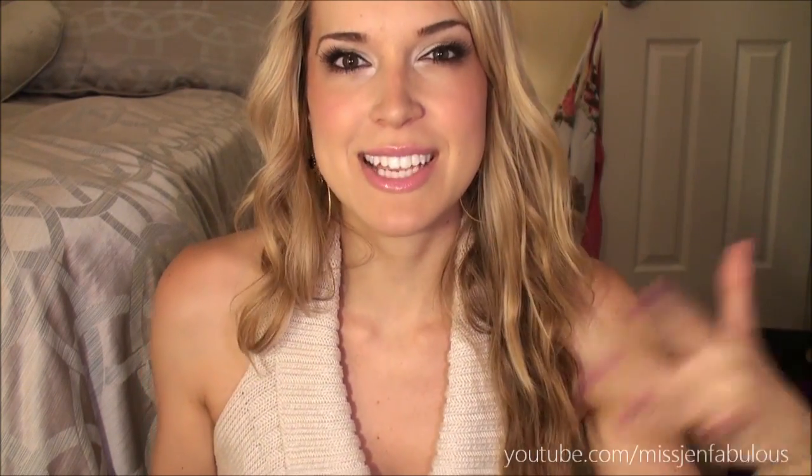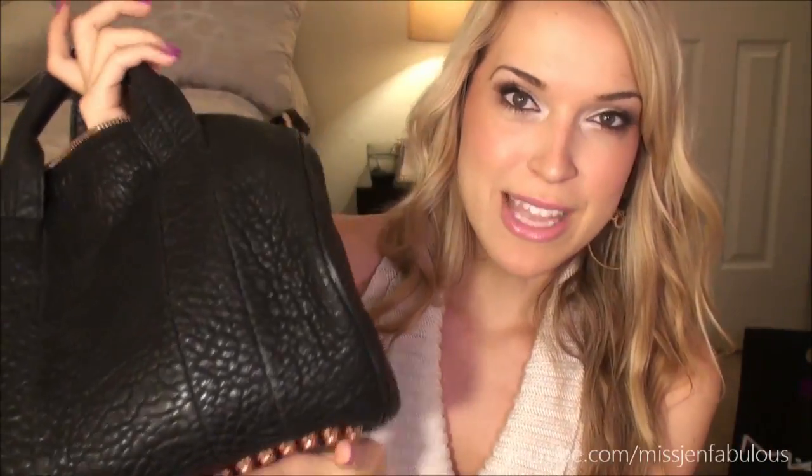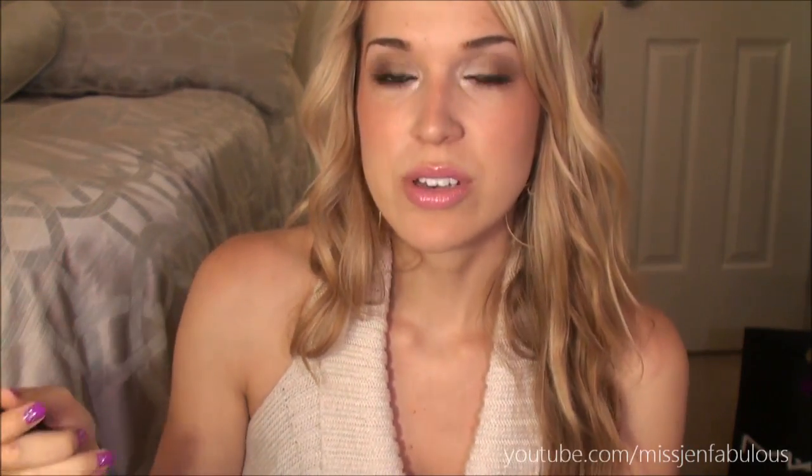I definitely recommend signing up for ShopBop's emails — it's just a normal retail shopping website but they email you when they have really big discounts. I'll put the link and the name of this purse down below. I hope I didn't offend anyone by showing a super expensive bag because I know it's really not affordable, but a lot of you on Twitter have been wanting to see this baby — and I love it.